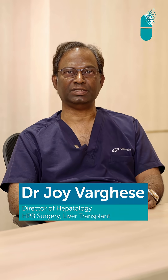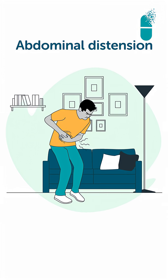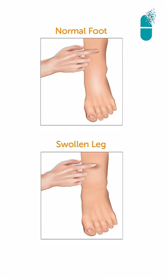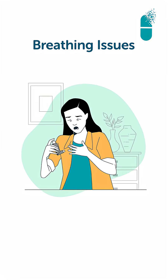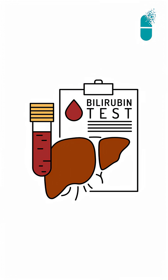Some liver cirrhosis patients will not get jaundice. They will get only abdominal distension — if you see their tummy, it will be protruded, and both legs will get swollen up. Some patients will also get breathing issues. While taking an X-ray, we can see most of the fluid will be in their chest. But if you look at their LFT — the liver function test — it will not show jaundice, and the bilirubin level will be normal.